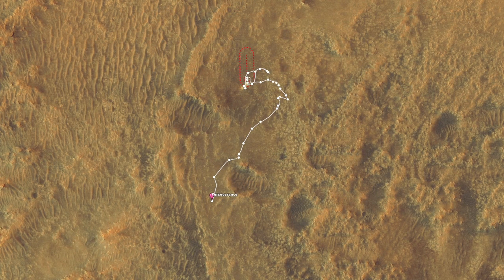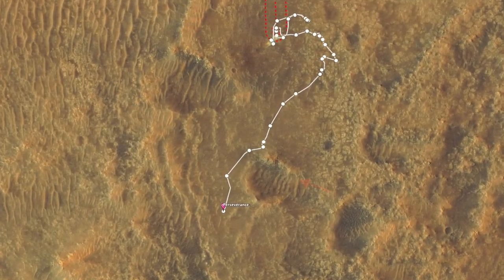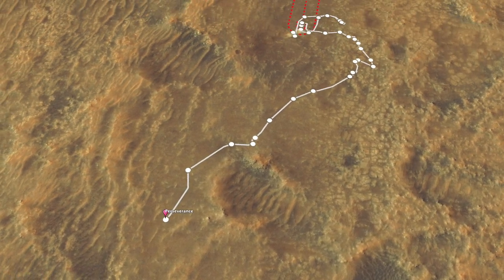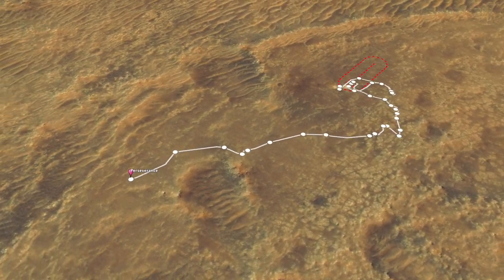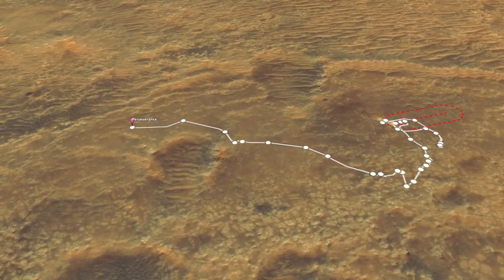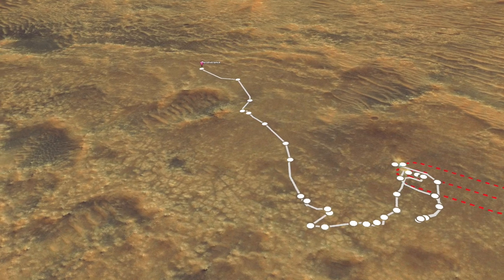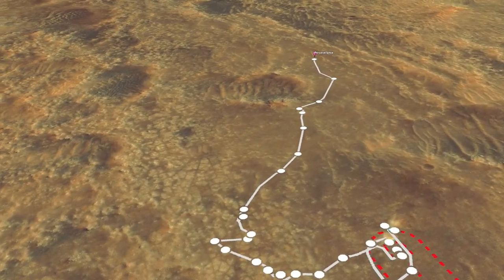For the first time in its mission, Perseverance has investigated an impact crater. This one is so eroded and small, about 70 meters or about 70 yards across, that you almost don't notice it. But it still has boulders excavated from below ground level, which are useful for learning something about the geology here. The white line traces out the rover's path and the dots are where it stopped for one or more sols. The red dashed line is Wright Brothers Field, where the Ingenuity helicopter first took flight.